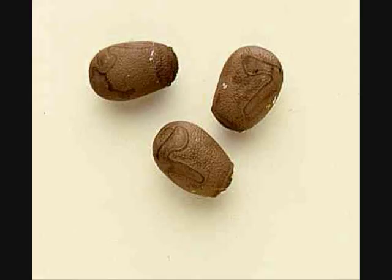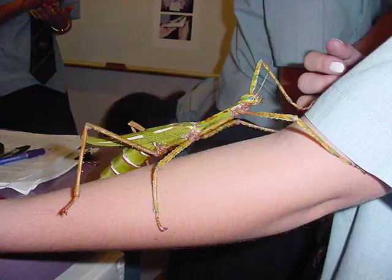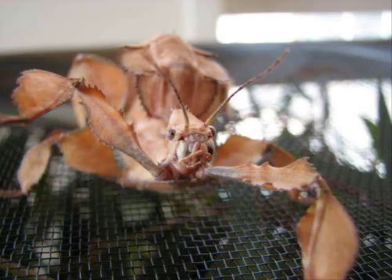Phasmatids are herbivorous insects. Each species is unique to a certain host plant. This has produced a large variety of body plans, colors, and external morphologies evolved specifically for blending in with the host plant. This impressive and extensive camouflage has been taken so far that the eggs of each species resemble the seeds of their respective host plants. This specificity makes keeping Phasmatids as pets very easy — there is more of an issue in caring for their host plant than there is in directly caring for the stick insect.